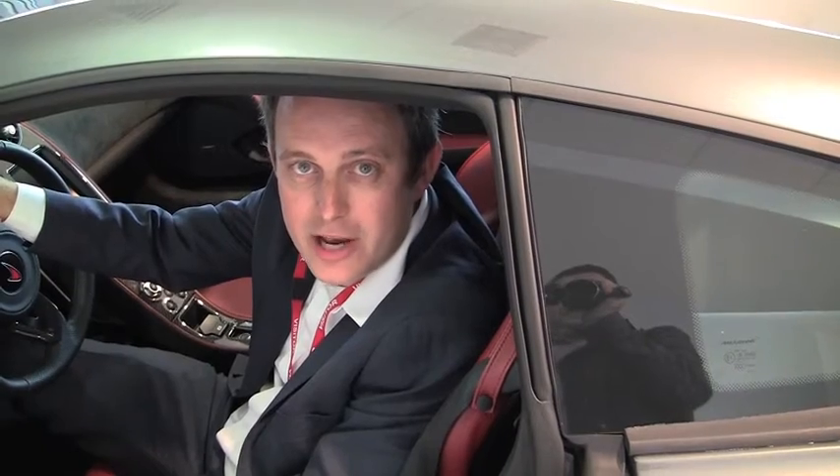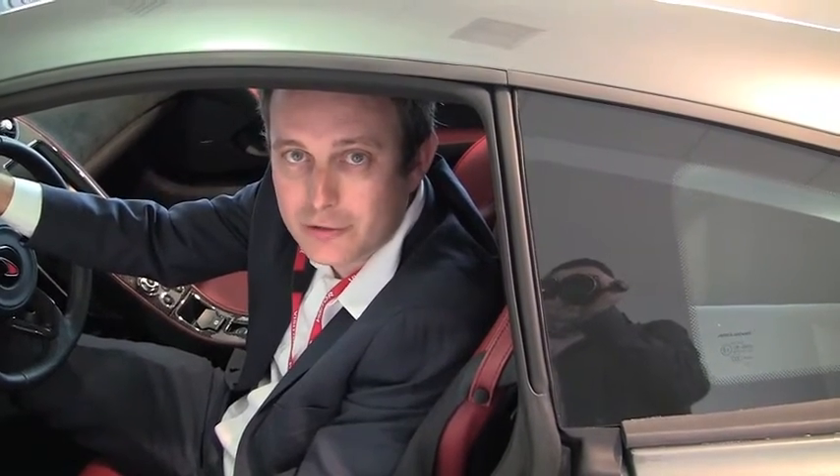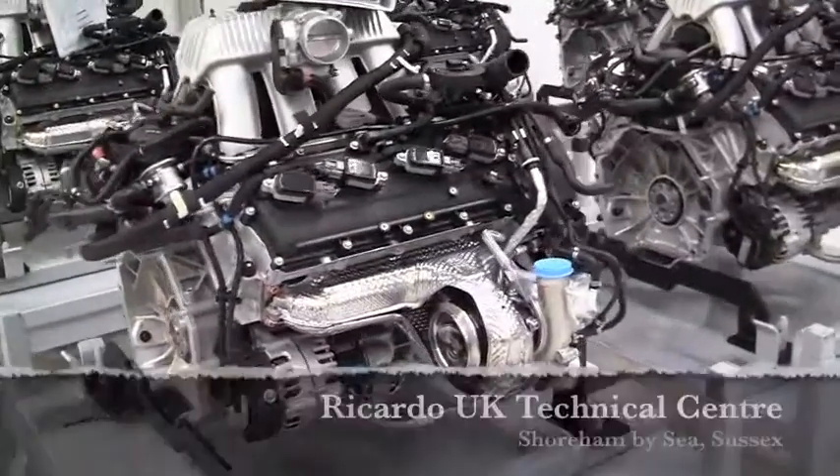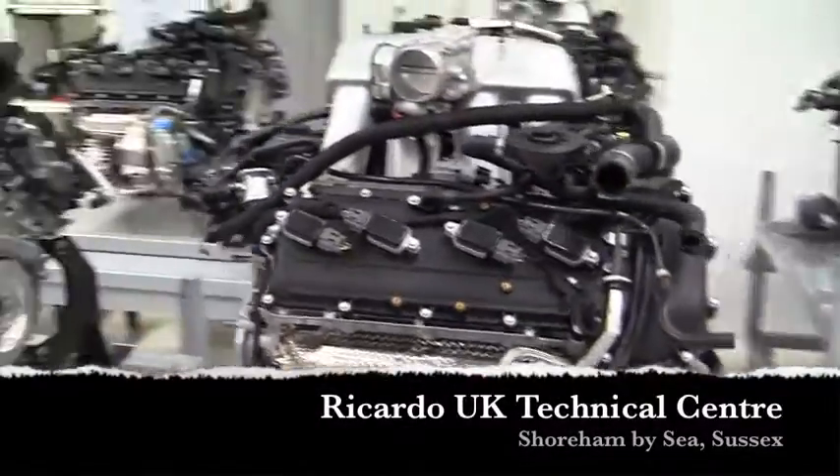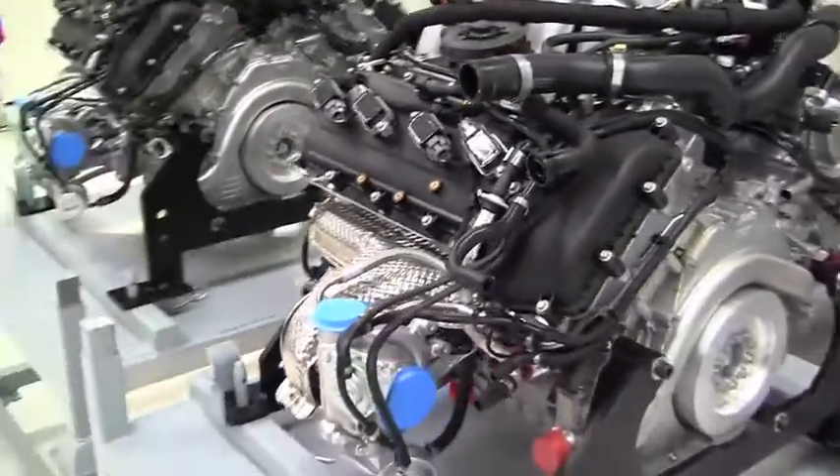Capable of 0-60 in 3 seconds and with a top speed of 205 miles per hour, the McLaren MP4-12C is a British supercar designed to compete with the world's very best. The powerhouse for this impressive vehicle is a 3.8 litre V8 engine jointly developed by McLaren and automotive specialist Ricardo. We visited Ricardo's UK Technical Centre to take a look at the engine and view the company's brand new state-of-the-art engine assembly facility.